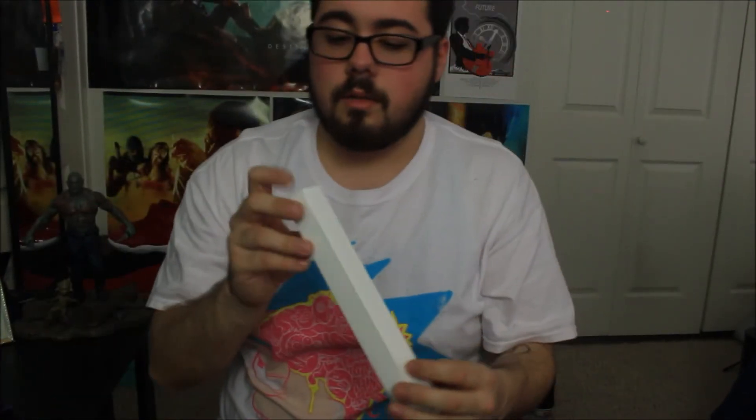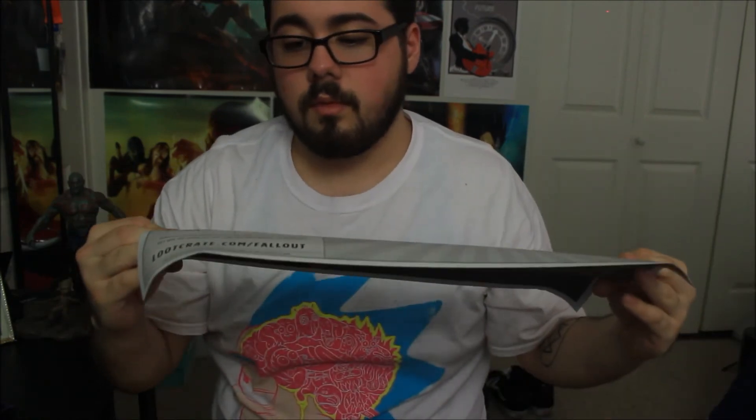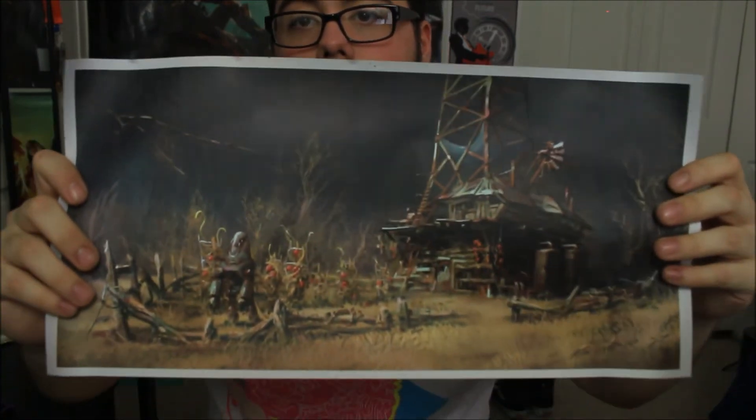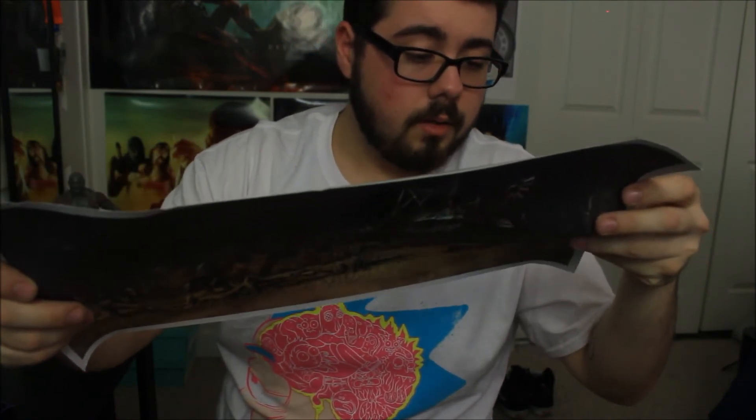Then we have this blank white box with paper in it. A helpful hint from Vault Boy — saved 10% on a fallout crate, looks like. It's like a picture on the back, which I assume is also from Fallout. I've never played Fallout. I'll give you guys the code: Fallout crate 10, if you really feel like it.